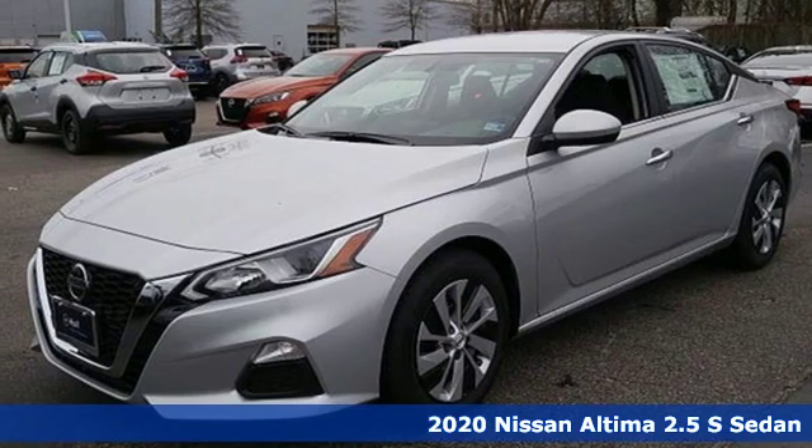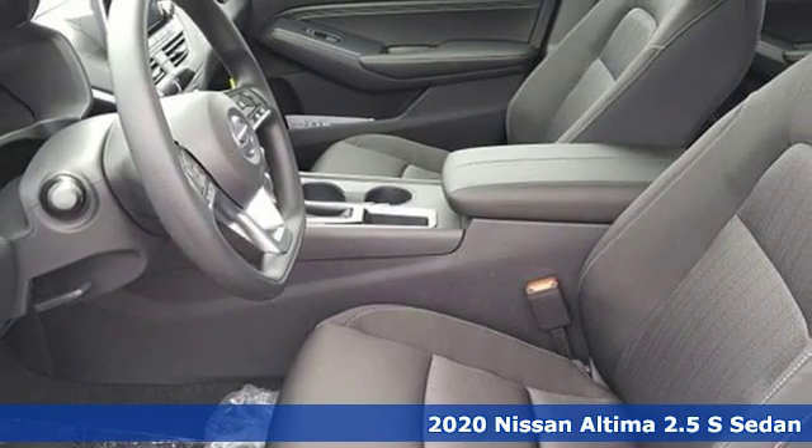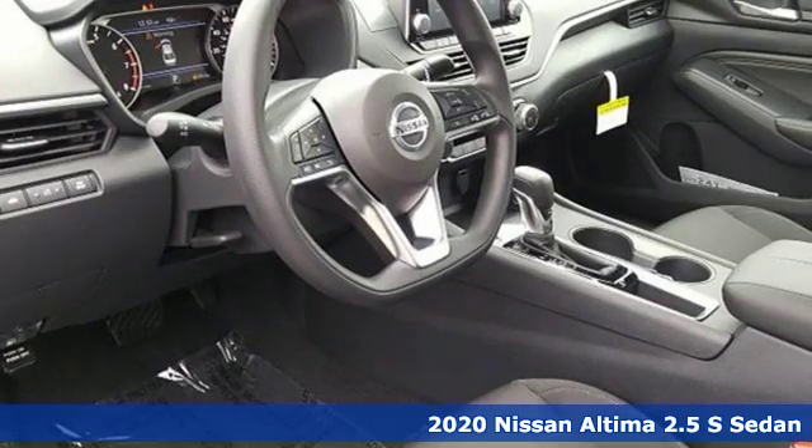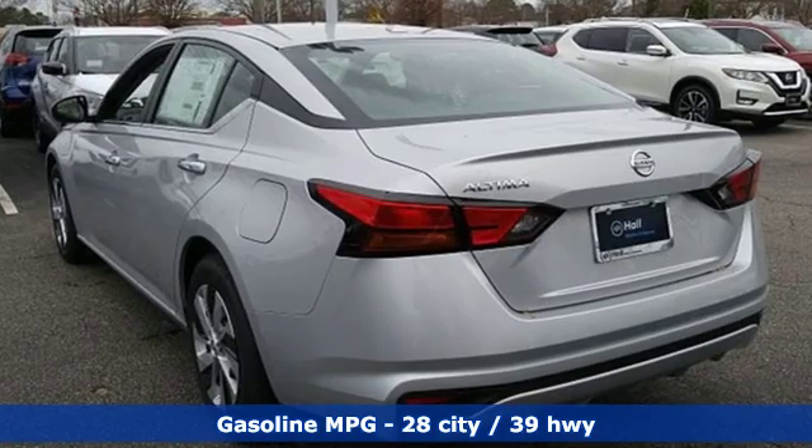It's a new 2020 Nissan Altima. Add a little extra to the ordinary with the Altima. It's built to accentuate everything you love and need about driving. A great vehicle is comprised of great features like these.